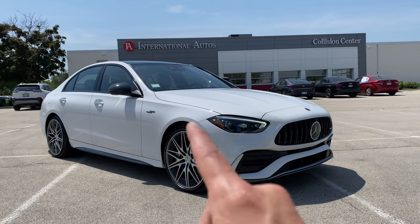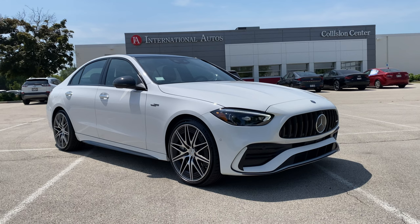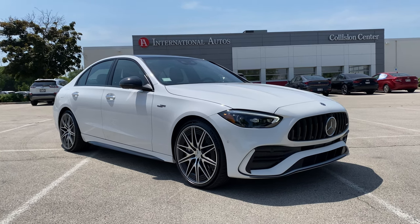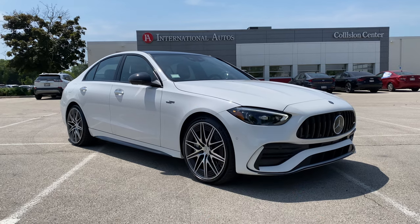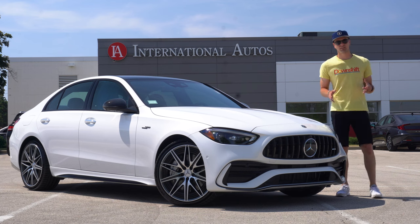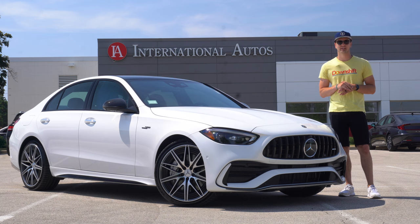Finally, price. This starts at $59,900 — about sixty grand — which makes it roughly seven grand more than the Audi S4 to start, and about a thousand dollars more than the BMW M340i. But all C43s come with all-wheel drive standard, you get a lot of new performance tech, and honestly that interior is worth the extra thousand over the BMW. That's it — those are the 26 most interesting features of the new Mercedes-AMG C43. Stay tuned for our full comprehensive review, thanks to Mercedes-Benz of Milwaukee.